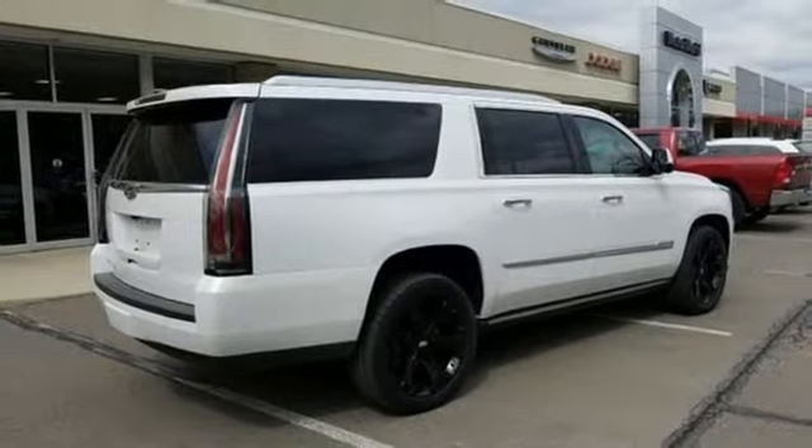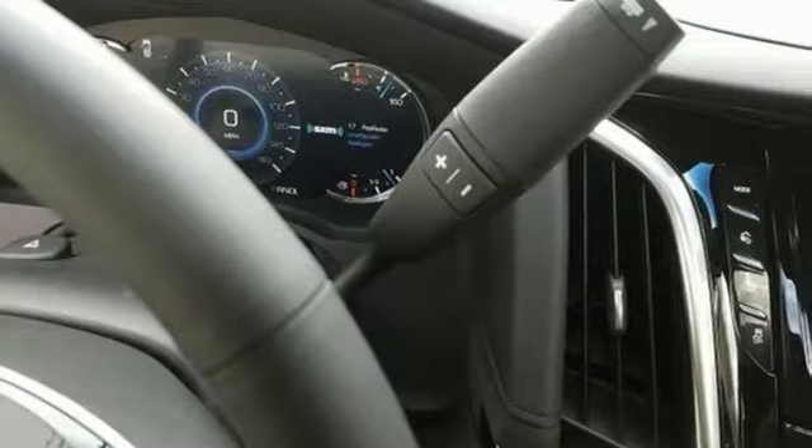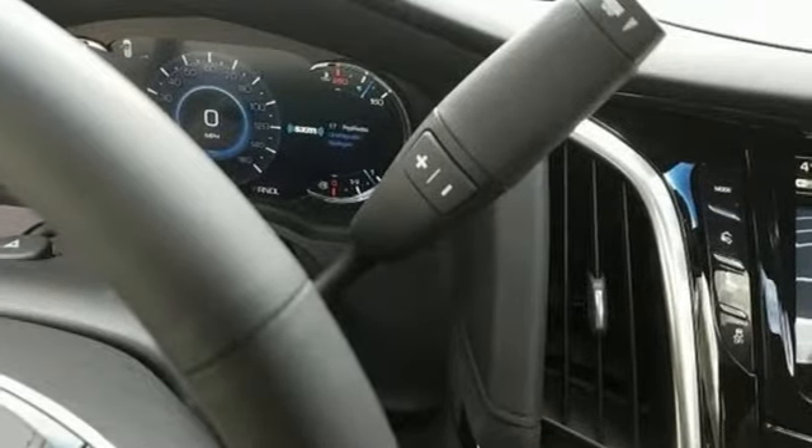Thoughtful details like hands-free liftgate, adaptive remote start, and a heated steering wheel make getting there that much more pleasant.